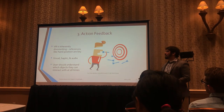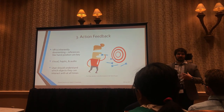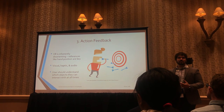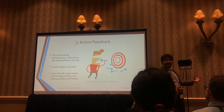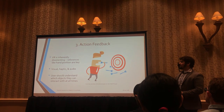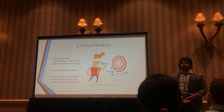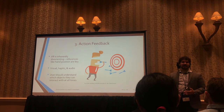Finally, action feedback. VR is inherently disorienting because you take away feedback people have had all their life — like being able to see their hands. You should always have some combination of visual, haptic, and audio feedback that lets users know where their hands are and other things about the environment. Also consider that users should always understand which objects they can interact with, because in VR it's easy to make users feel like a ghost — they try to put their hand through something and just slide through it, which is a really frustrating experience.